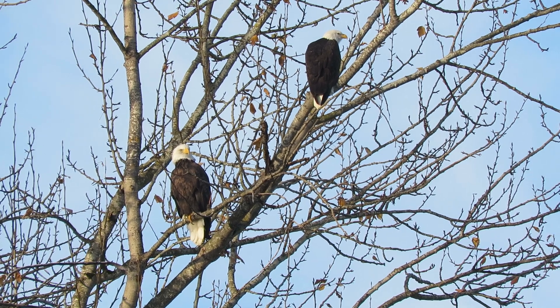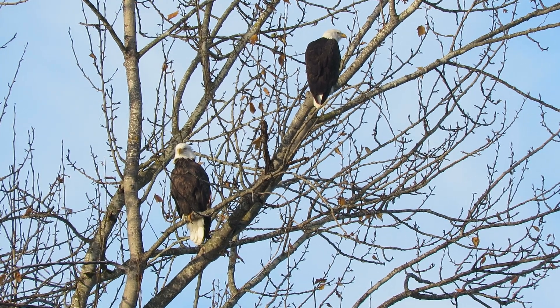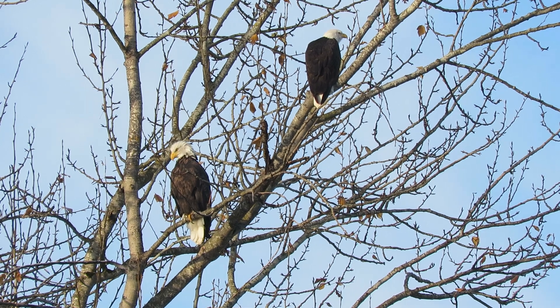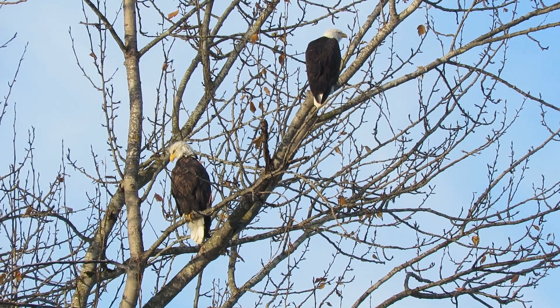The St. Patrick's pair and they're hunting down here by the river this morning. We've been watching them haul twigs into their nest up there by the St. Patrick's Cemetery, and we'll keep an eye on them.